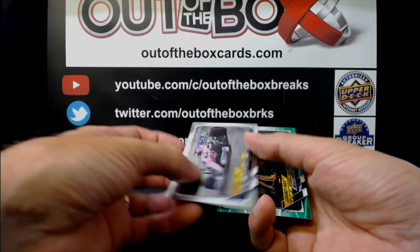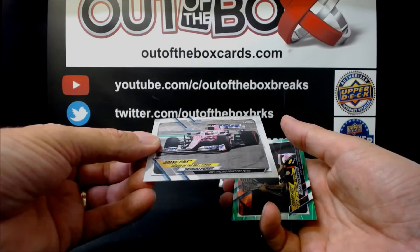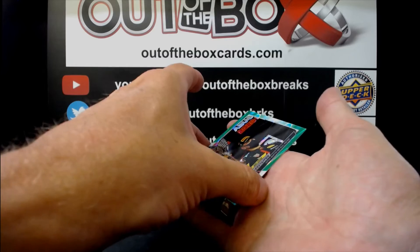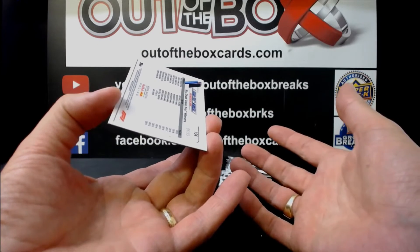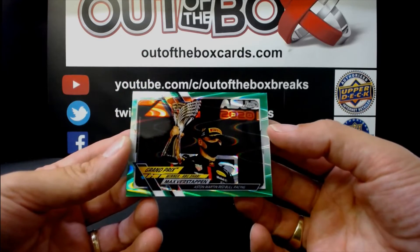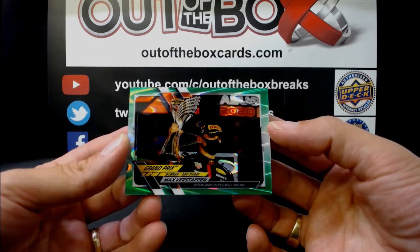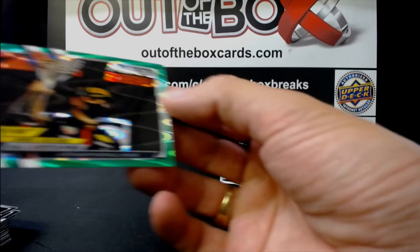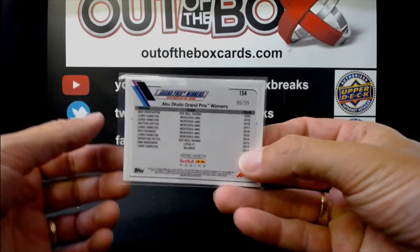Max Verstappen for Red Bull — Grand Prix Driver of the Day. Sergio Perez for BWT Racing. And we have a cool green refractor out of 99 — a green swirl of some sort. Max Verstappen for Red Bull. Very nice hit — numbered 86 out of 99.